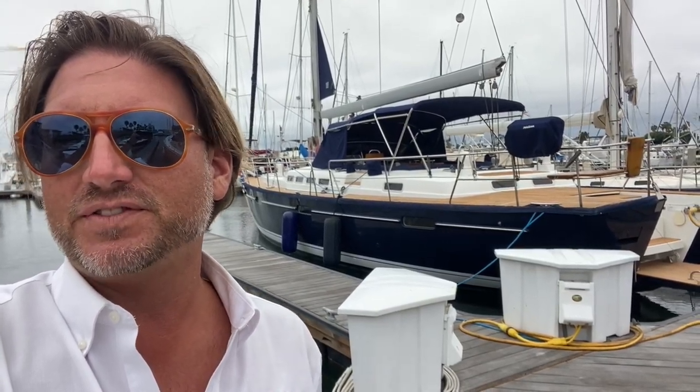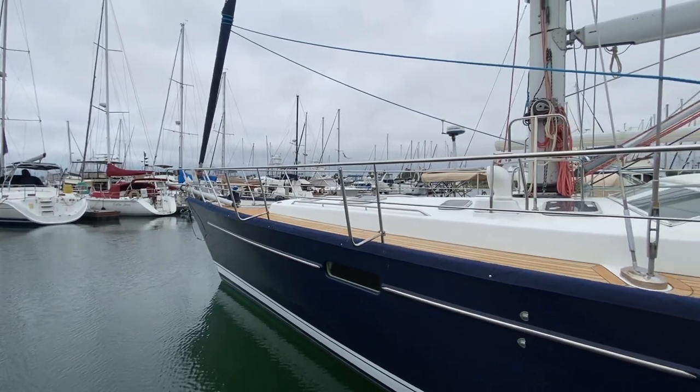Hi everyone, Ian here. Behind me is the 2005 Beneteau 57 Center Cockpit. This particular vessel is here at Marina Cortez on Harbor Island, so let me show you the features and benefits that this yacht has to offer. This is a very popular offshore cruiser.